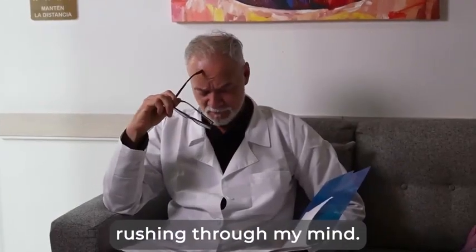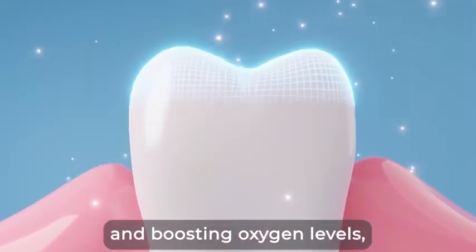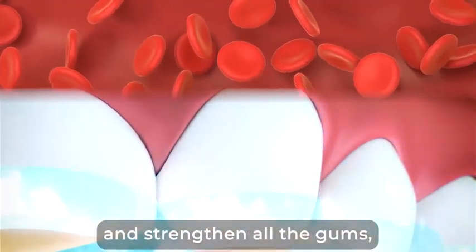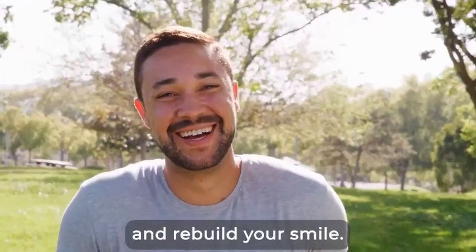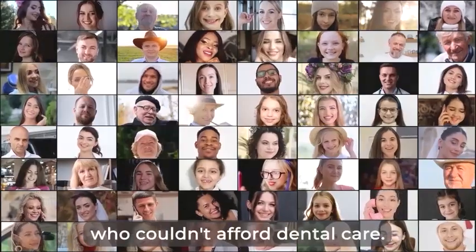Now, all these thoughts came rushing through my mind. What if there was a way to clear the entire respiratory system, gums, and teeth of bacteria, while optimizing blood flow and boosting oxygen levels? Nourishing blood and healing oxygen would fill and strengthen all the gums' vessels and teeth nerves, reviving dental tissues. In turn, this would completely transform and rebuild your smile.